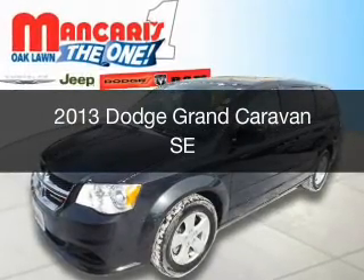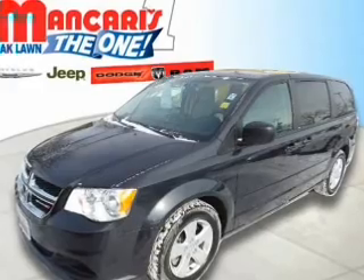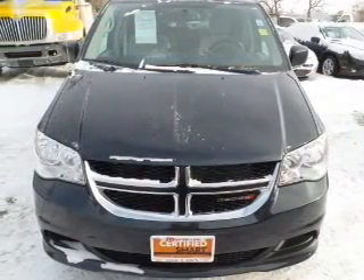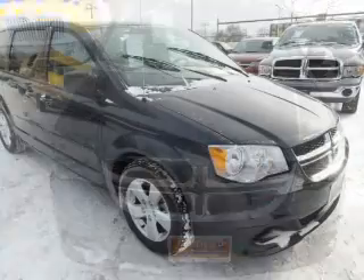This is a certified pre-owned 2013 Dodge Grand Caravan. Grab life by the horns. It's powered by front wheel drive, a 3.6 liter, 6 cylinder engine and an automatic transmission.